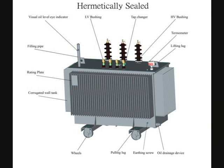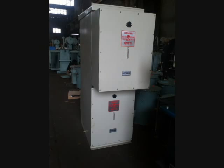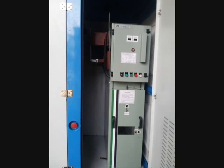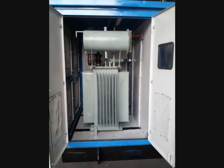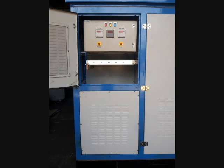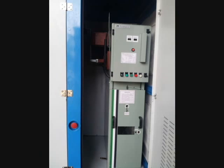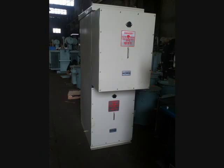Compact Substation is a fully factory assembled package of various substation equipments housed in a metal enclosure. It is divided into three separate compartments: HV Compartment, Transformer Compartment, and LV Compartment. In the HV Compartment, we can fit Load Break Switches, Ring Main Units, VCBs, or SF6 Circuit Breakers.